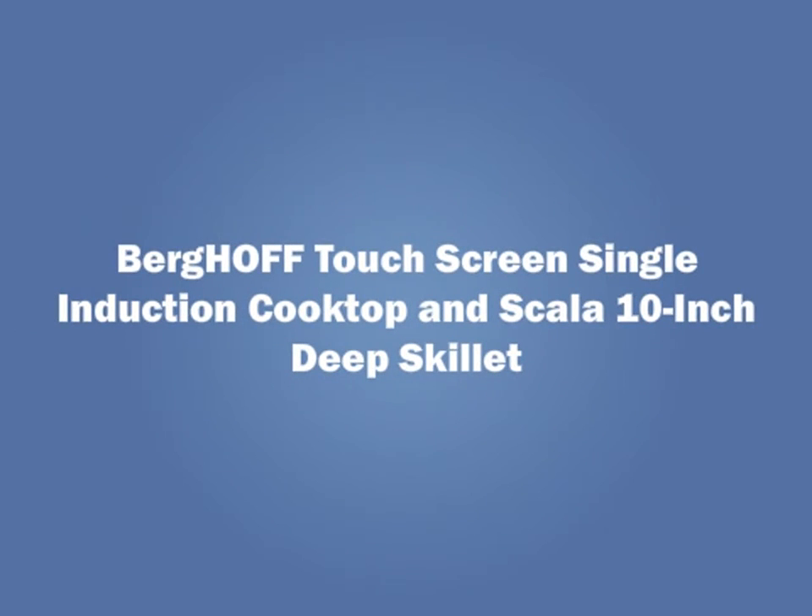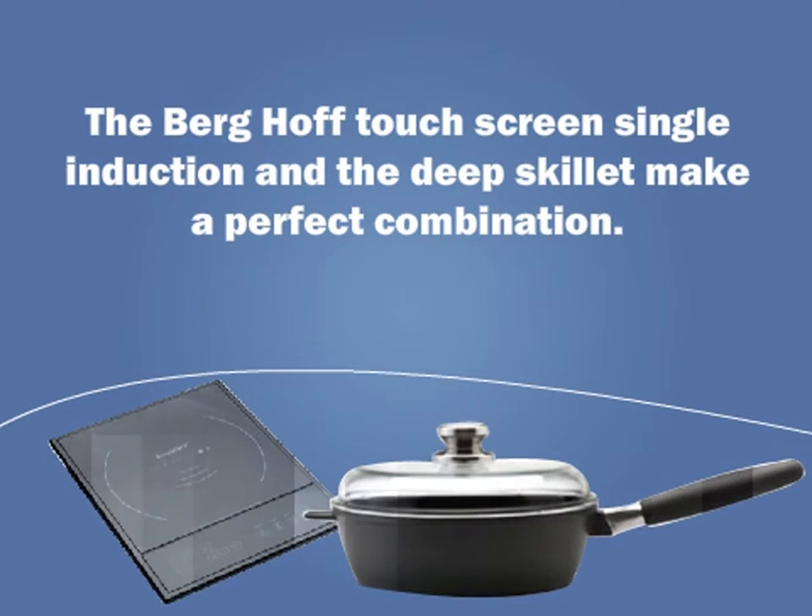Berghoff Touchscreen Single Induction Cooktop and 10-inch Deep Skillet make a perfect combination.